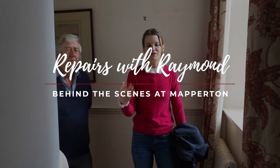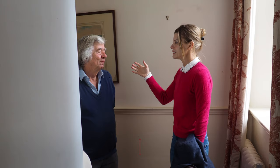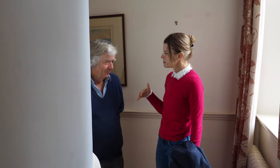Everybody who has followed me on this journey at Maperton knows that we have a lot of leaks — you've probably even seen it on my social media with buckets. Today we're going to look at some of the damage a huge leak has done recently. This is Raymond, and Raymond's title is Clark of the Works for the estate — he's been here for 37 years.